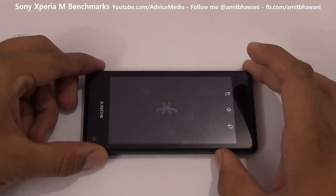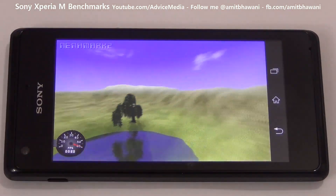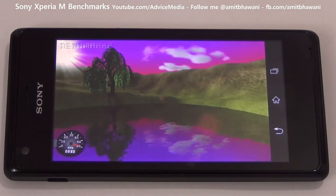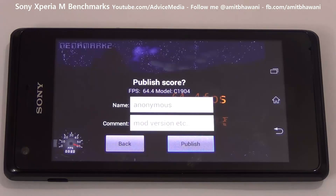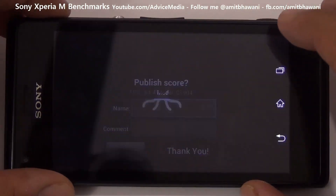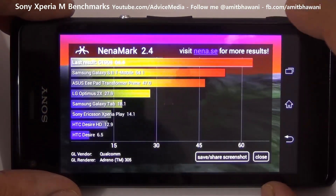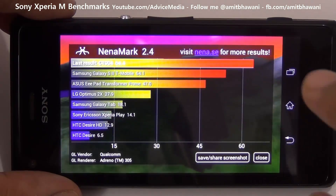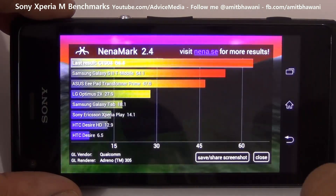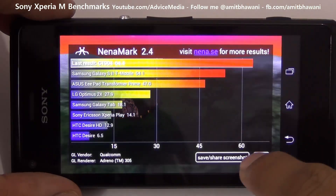Let us run the test. Let us submit the score. Here are the results. This device has a total score of 64.4, and the next best device is the Samsung Galaxy S2, which is what we also saw in the Nenamark 2 benchmark test. This is the result from the Nenamark application.